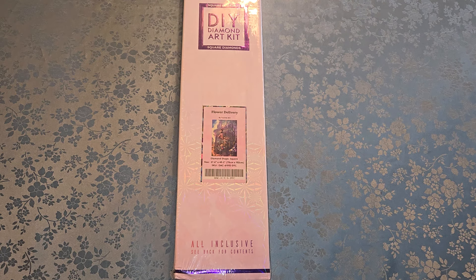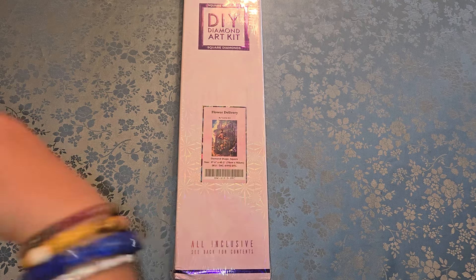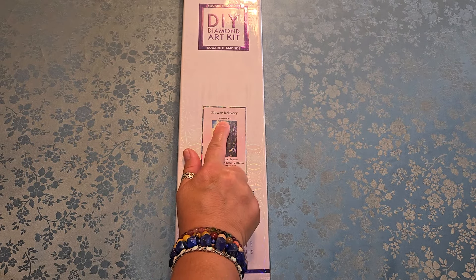Hello everyone, welcome to my channel. My name is Liz, thank you for stopping by. I have another unboxing for you — what else is new, it's what I do. This is Flower Delivery by Yume Art, or however you say it.